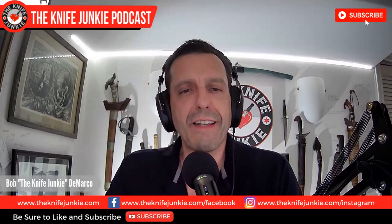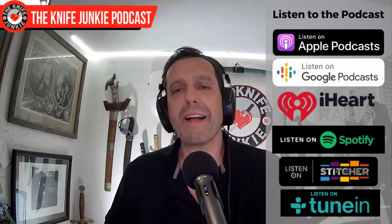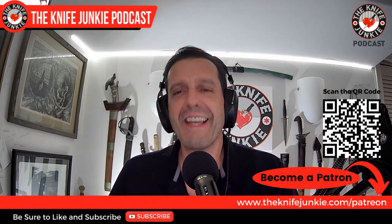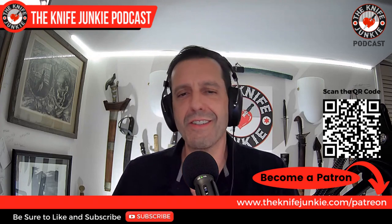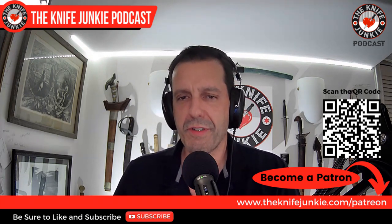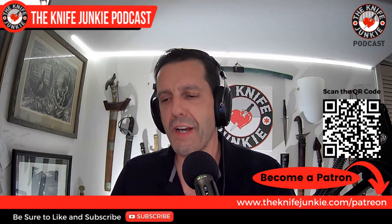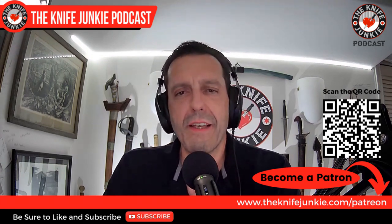I'd like you to like, comment, subscribe, hit the notification bell, and download the show to your favorite podcast apps so you can listen on the go. And as always, join us on Patreon — if you have the means and the inclination, go join us there. You get entered into knife giveaways, you get stickers, exclusive content — that's the most exciting stuff. Not only extras for these interviews, but some other knife demos and stuff like that. Quickest way to get there is to go to knifejunkie.com/Patreon and check out our three levels of support.